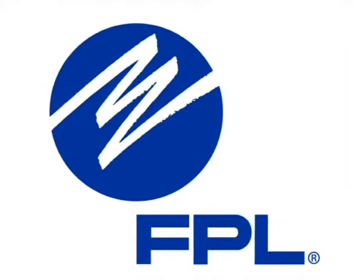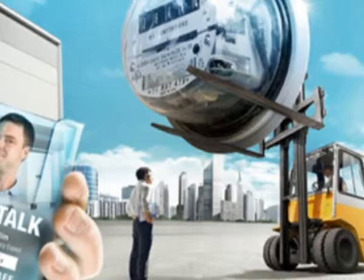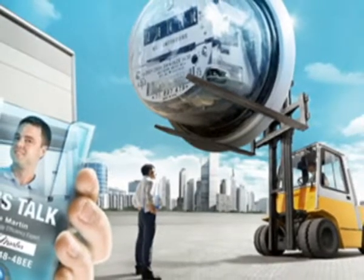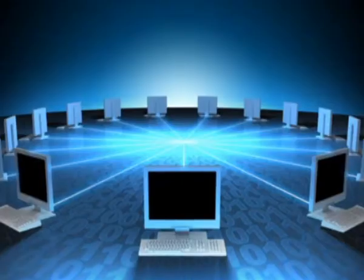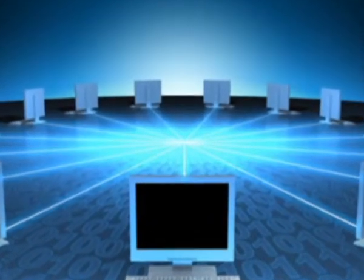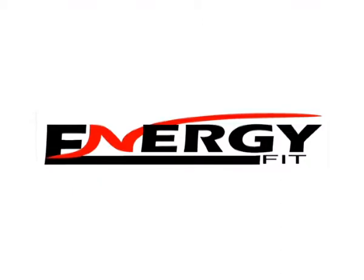A detailed analysis of clients' homes' energy use, as well as recommendations and tips for a better use of energy. How it works? Easy. Residential customers who complete the new and friendly online home energy survey by September 30th will be entered to win a $5,000 Energy Fit makeover for their home.